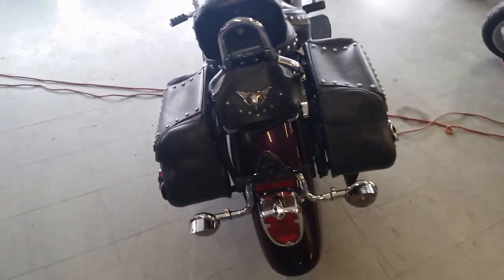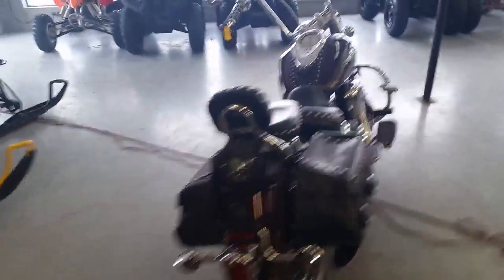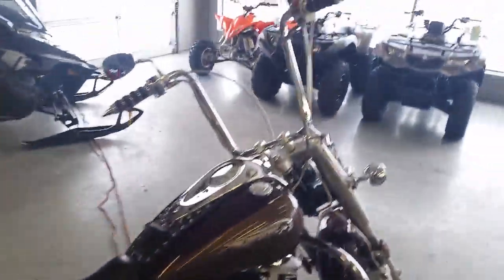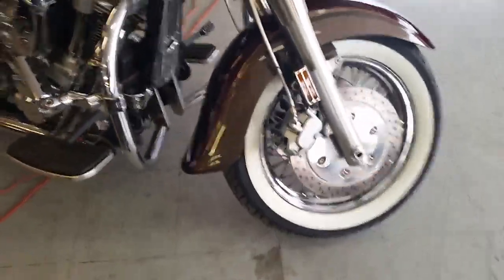This thing's loaded up with all the extras. It's got saddlebags, backrest, floorboards, engine guard, highway pegs, spoke wheels on white wall tires. This is one good-looking Roadstar. The Cobra exhaust makes this big-bore cruiser sound as cool as it looks.